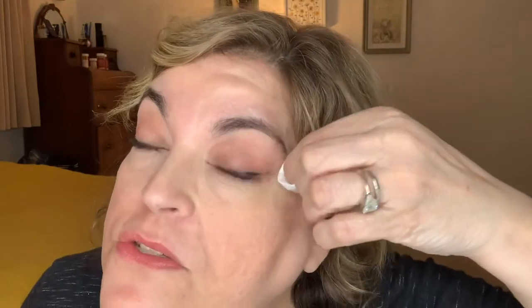Now I'm going to try the e.l.f. No Budge Shadow Stick in Rich Amethyst. I bought these together because they both have that mauvey-purple color. I need to take off the eye shadow I have on, but I'm going to try not to take off the eyeliner. I'm using the Garnier Micellar Water — I've used it for years, it's good as a first cleanse and removes eye makeup really well.